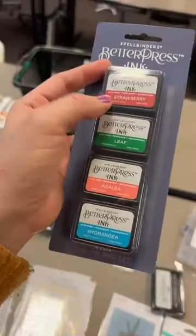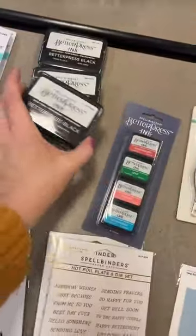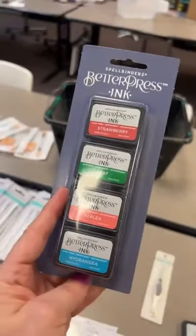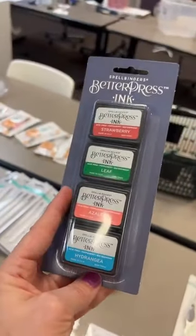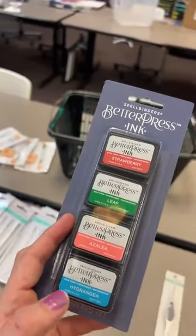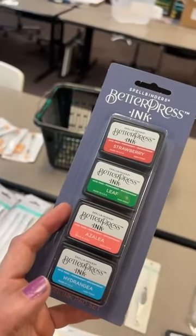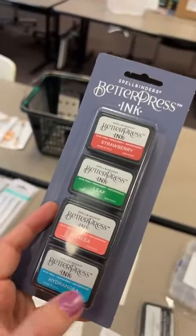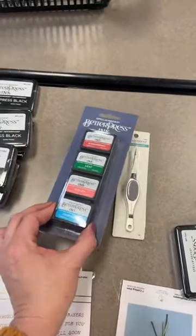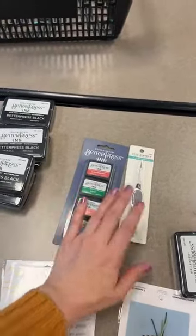This is the only ink in a full-size pad — the others come in smaller pads. It is archival ink made by Ranger, so you can use your own archival ink. There is a slight formula difference — this one is a little thicker, which helps with dry time as it hangs on the Better Press plate a little longer and helps get nice even coverage, preventing the ink from beading up on the plate like it sometimes does on a stamp.